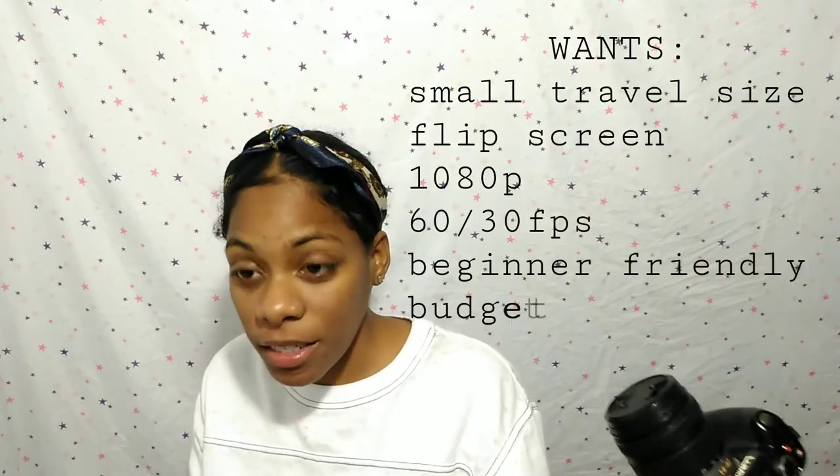So I got this camera because I've been researching cameras for about a good year now, and it was everything that I needed and wanted in a camera, including the price. I don't know if this makes better videos than my phone or if it's about the same, but it's gonna take better pictures for my Instagram. Y'all, this camera is so light, and it's got the flip screen.